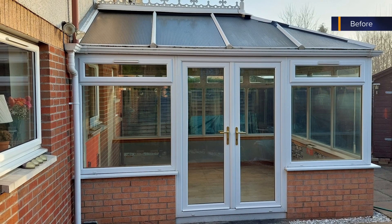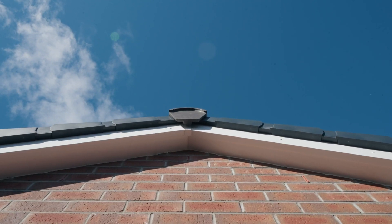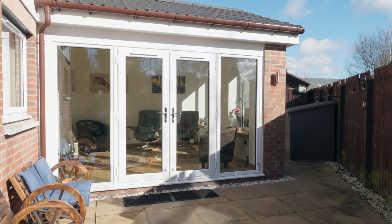So previously we had a conservatory which we'd had for 17 years and over the course of time we really came to the conclusion it wasn't the right living space for us. We had issues with regards to trying to keep it hot and trying to keep it cold, and we decided it was time to change. It's literally turned into our living space.